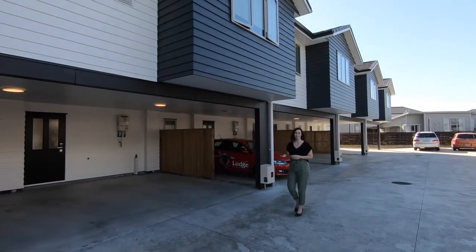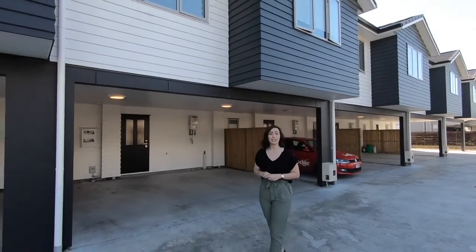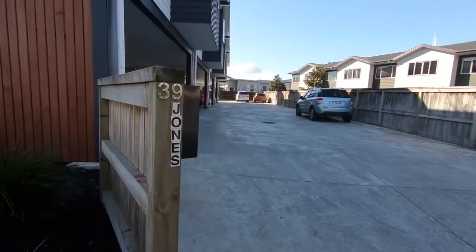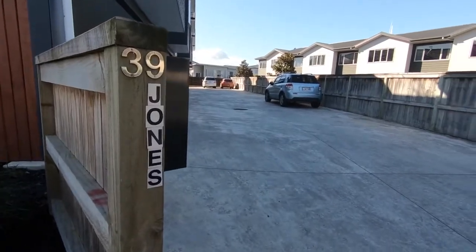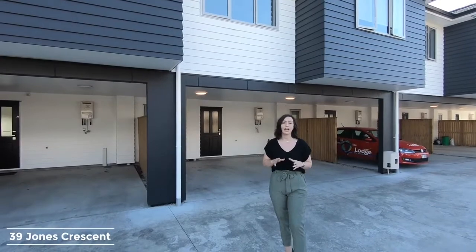Dana here from Lodge City Rentals. Today we are conveniently located just a short 10-minute walk to the Waikato Hospital. We are at 39 Jones Crescent. This stunning near-new block of studio units has been finished to the highest standard.